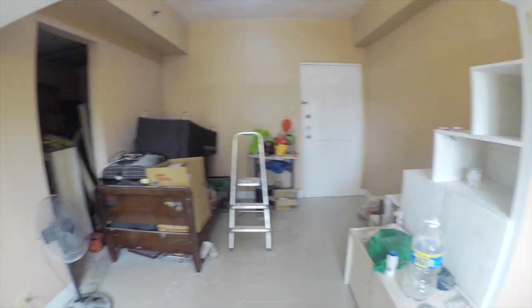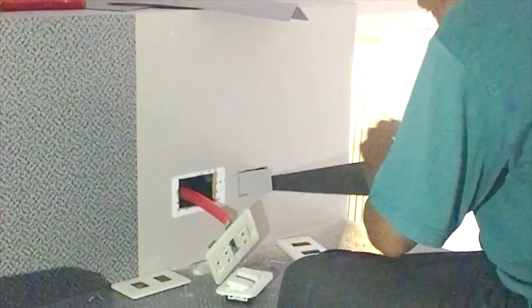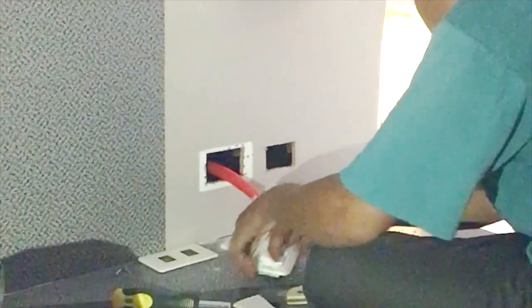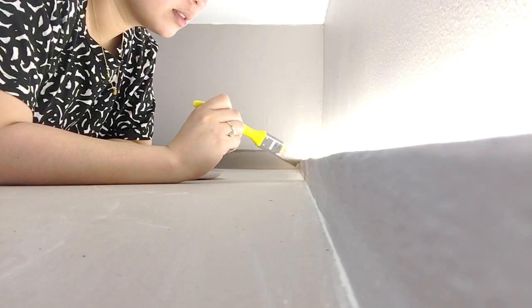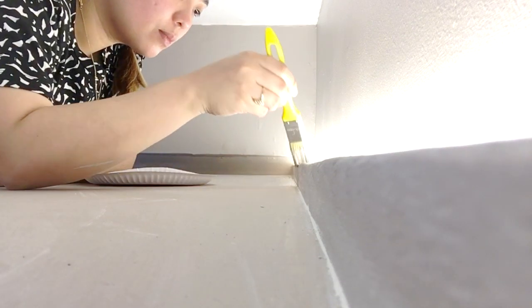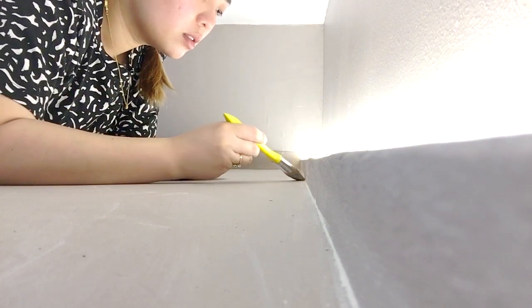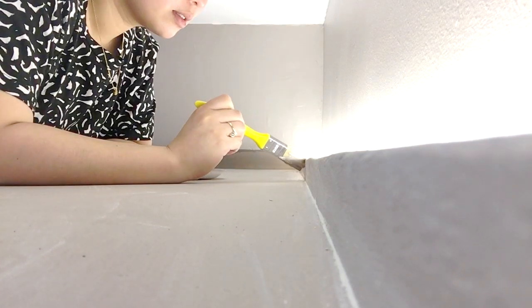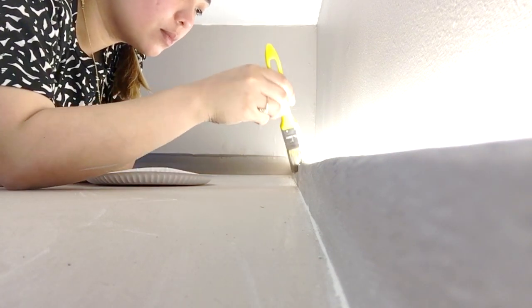I'm looking forward to decorating and staging it once we're done with all this mess and throw away the things that we don't need. The reality of DIYs — I thought I was going to get away with this area being pretty quick because I had somebody else paint it, but here I am repainting it. I think I did two coats on this ledge and I'm just going to work on the rest of this outline towards the end.